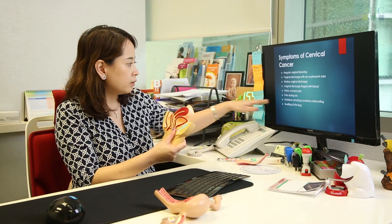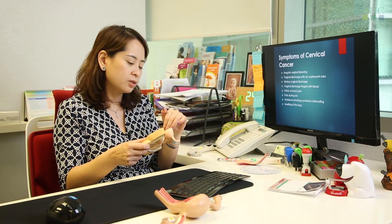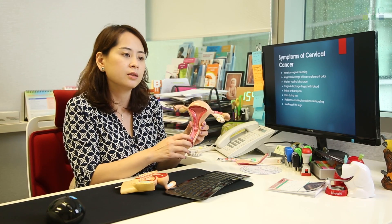The worst case is when there's swelling of the legs, whereby the tumour goes sideways and affects your blood vessels. The neck of the womb is just next to your major blood vessels, and if they are compressed, water circulation in the legs becomes worse. Or if the lymph nodes are affected, water circulation gets worse and you get swelling of the legs.